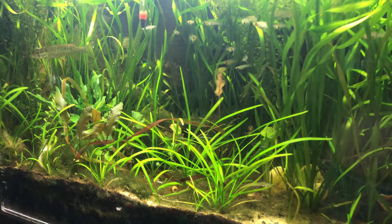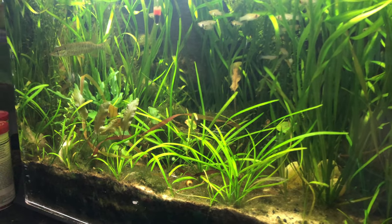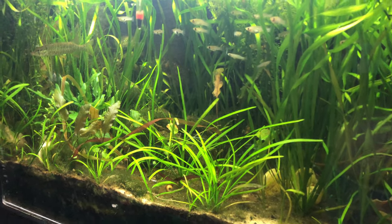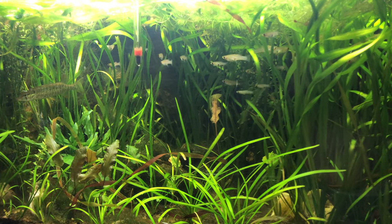He's getting bolder, getting used to being in captivity. He's got a nice home though, so he can get away.